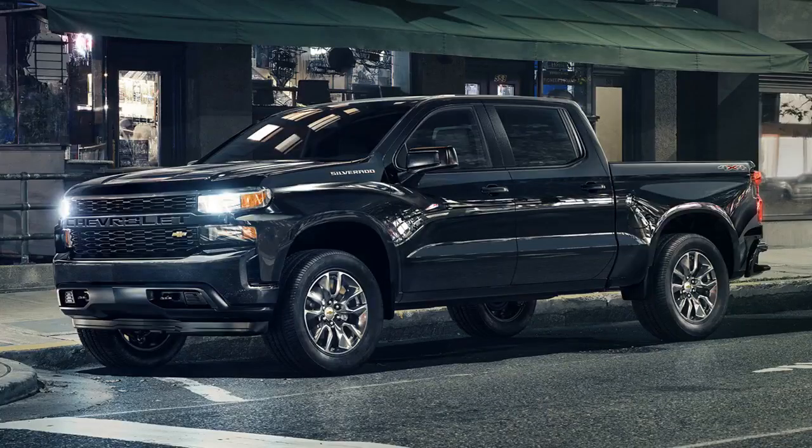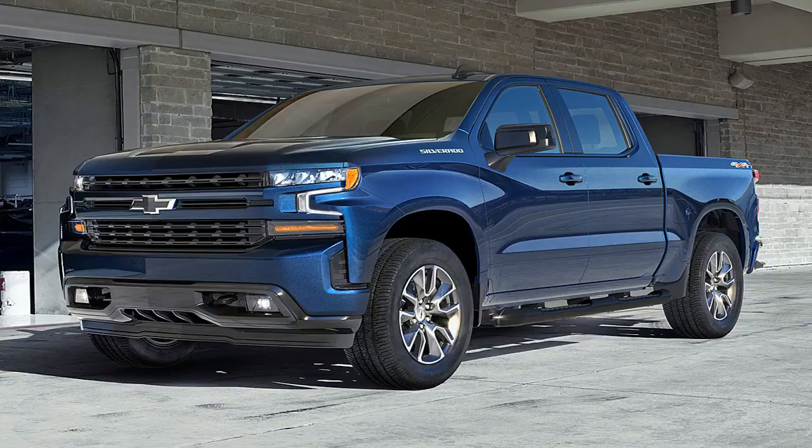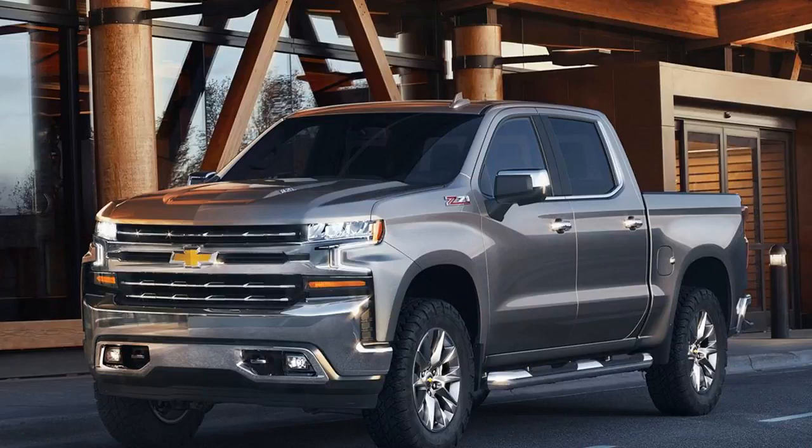Chevrolet is expanding the number of Silverado models available for 2019 to eight, split into high-value, high-volume, and high-feature categories. The Silverado Work Truck returns with blacked-out trim, 17-inch steel wheels, vinyl or cloth seats, and a standard 7-inch touchscreen. The affordable Silverado Custom adds body-color trim, 20-inch alloys, LED tail lamps, and an optional dual exhaust. A new Custom Trail Boss variant brings a 2-inch suspension lift, Z71 off-road package, locking rear differential, skid plates, Rancho dampers, and off-road tires on unique 18-inch wheels.